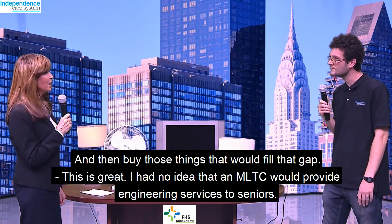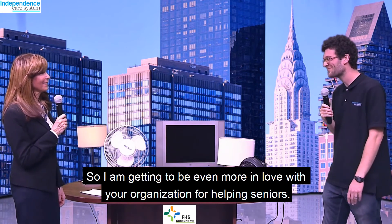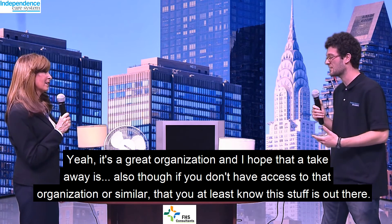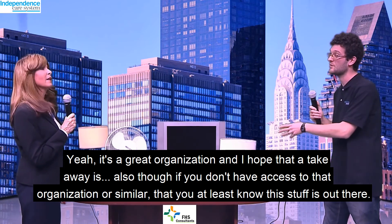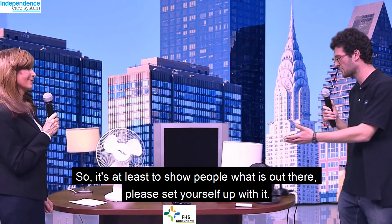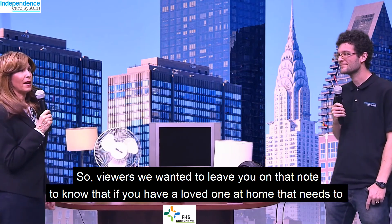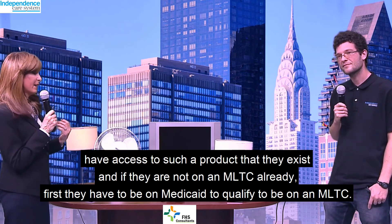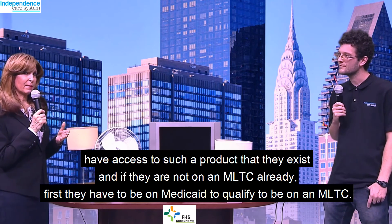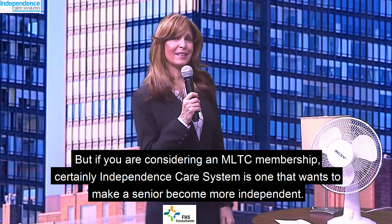I had no idea that an MLTC would provide engineering services to seniors, so I'm getting even more in love with your organization for helping seniors. It's a great organization. And I hope a takeaway is also that if you don't have access to that organization or similar, you at least know this stuff is out there, and if you have the means, take the steps to get it — a lot of people don't even know it exists. So viewers, if you have a loved one at home who needs access to such a product, they exist. And if they're not on an MLTC already, first they have to be on Medicaid to qualify to be on an MLTC. But if you're considering an MLTC membership, Independence is one that wants to make a senior become more independent.